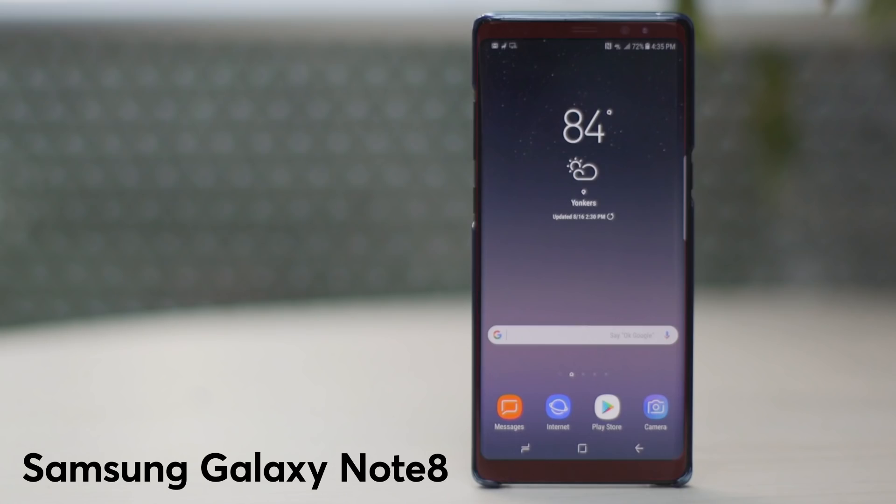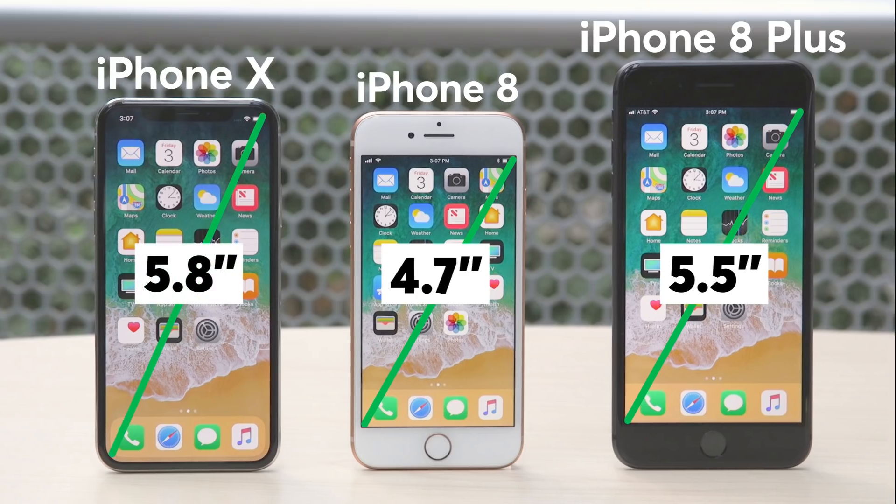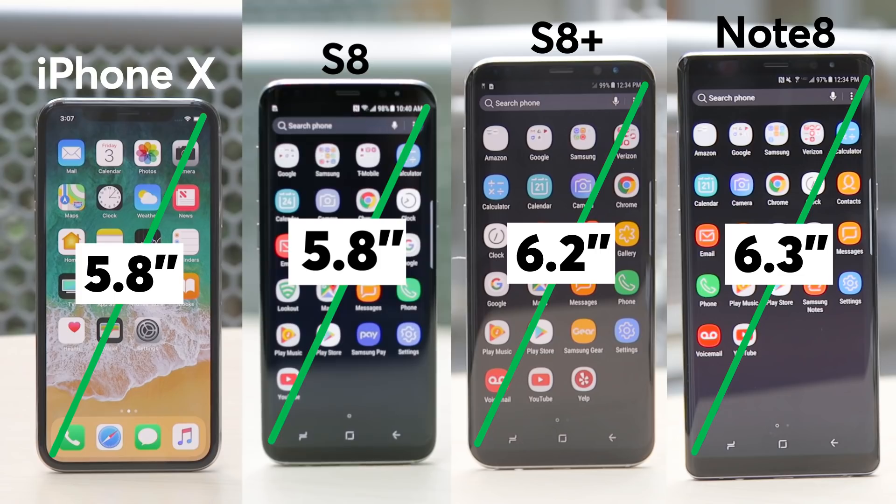The minimal bezel design is something other phone makers have already done. The X also has Apple's largest display yet at 5.8 inches — the same size as the Galaxy S8 and smaller than the S8 Plus and the Note 8.